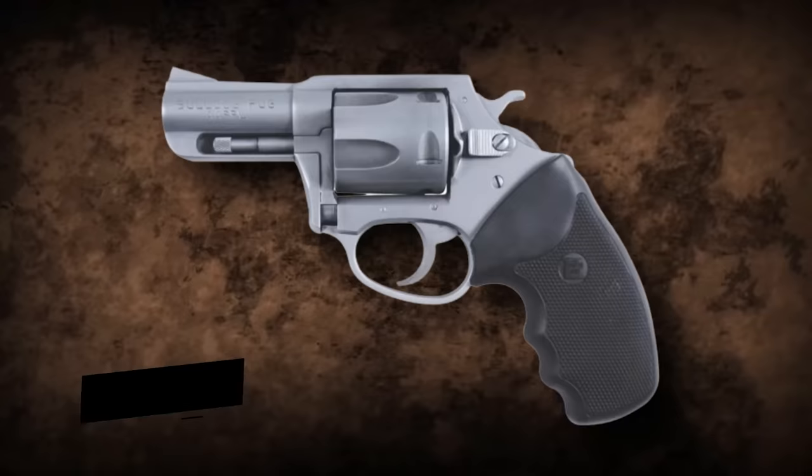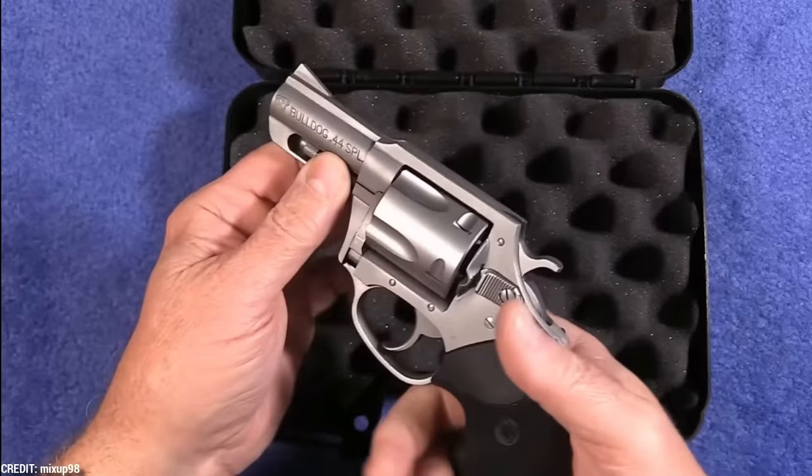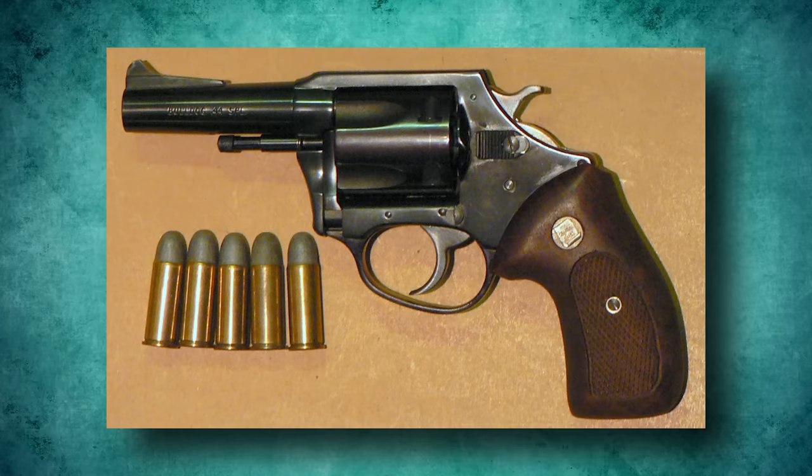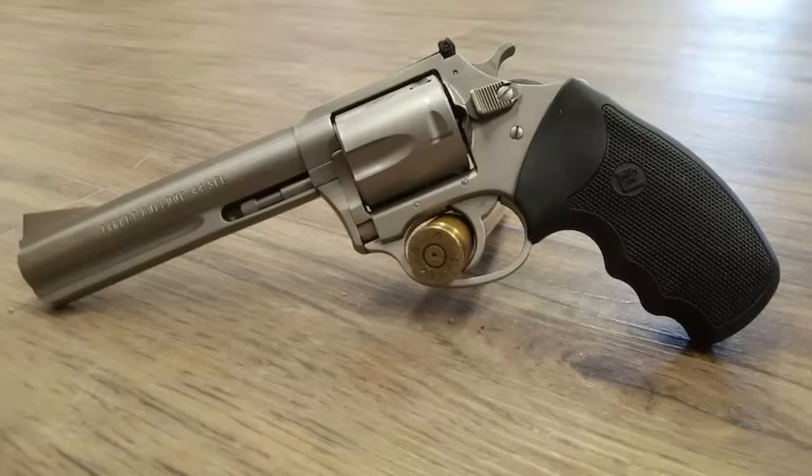Number 8: Charter Arms Bulldog. This is one of the best solutions if you're looking for a great weapon for the security of your home and yourself. Gun fans are well aware of its dependability and stopping power. After being used in 8 shootings in New York by the .44 caliber killer, also known as David Berkowitz, this firearm gained notoriety — though I'm not sure if that's good or bad.